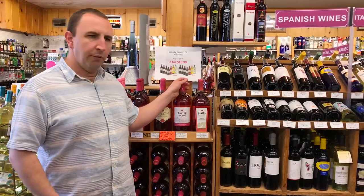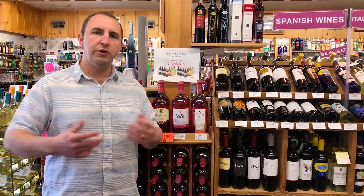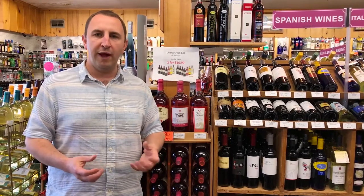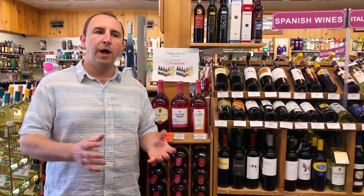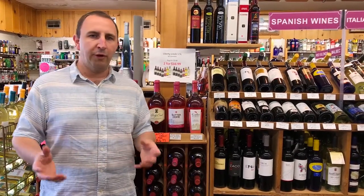The story goes that back in the 70s when Sutter Home was trying to make a very rich, very dry, deep red Zinfandel, they had the idea to take some of the juice off of the skins early on in the process so that the rest of the juice — less juice in contact with more skins — would hopefully produce a deeper, darker, richer, drier red Zinfandel. And so when they took some of that juice off, they decided to bottle it as White Zinfandel.